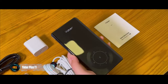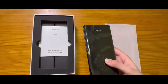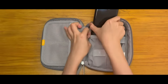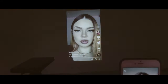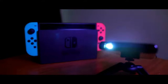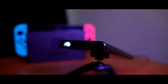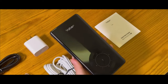Chinese progress in mini-projectors has reached a new milestone. The Eibor Pico T1 model not only fits in a bag but also in the pocket — its weight is only 150 grams. The resolution of the projector is limited to 960x540 pixels, but the manufacturer has added calibration focusing and image equalization. They also managed to include a small 1.5-watt speaker.